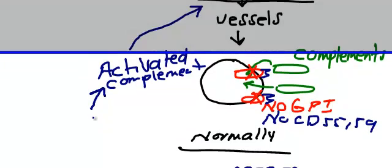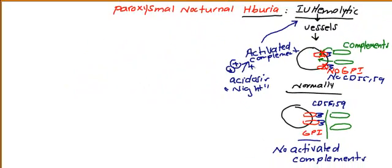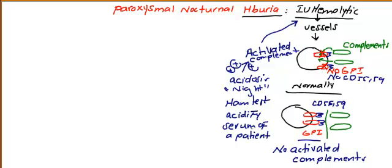Activated complement is usually enhanced by acidosis. That's why paroxysmal nocturnal hemoglobinuria usually occurs at night — acidosis enhances complement, leading to intravascular hemolysis. This is basically the mechanism behind the diagnostic Ham test: you take serum from the patient, acidify it, and this leads to activation of the alternative complement pathway, causing intravascular hemolysis because there is no GPI protein, CD55, or CD59.